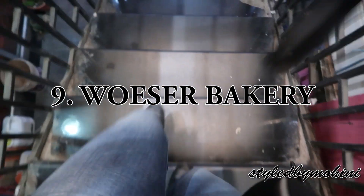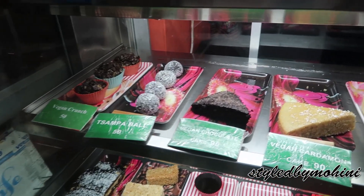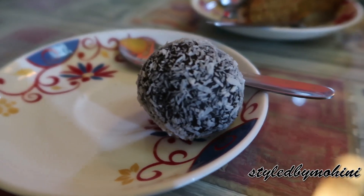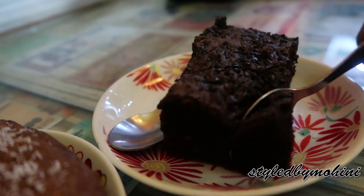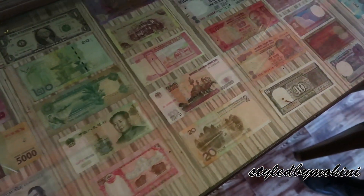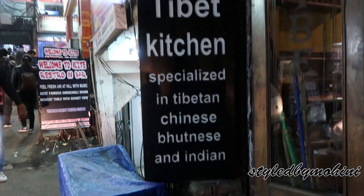I want to share with you one amazing bakery in McLeodganj — the Vooza Bakery. They serve amazing cappuccinos and not only that, they have an amazing variety of cakes, nice gifting items, and also a very good collection of notes from all over India. It's a great stop for a sweet treat or a souvenir.